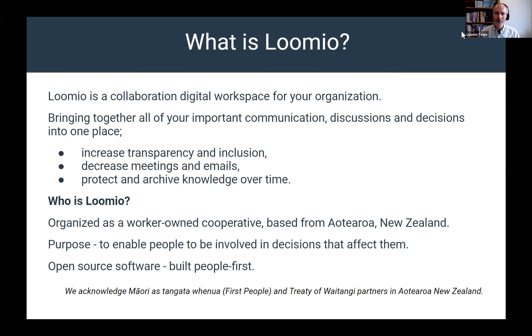Lumio is a collaboration digital workspace for your organization. It's an online software tool, and our intent is to bring together all of your important communication, discussions, and decisions into one place. It is about increasing transparency and inclusion, and it can help you decrease the number of meetings and emails that you deal with in your inbox. It also protects and archives that knowledge over time.